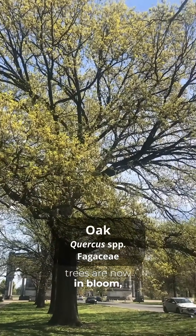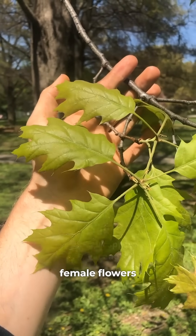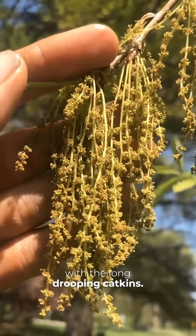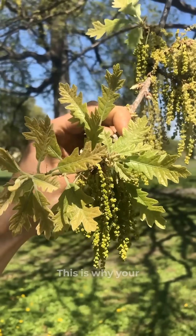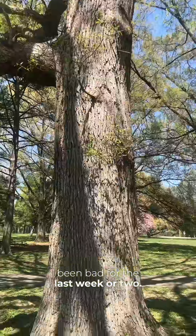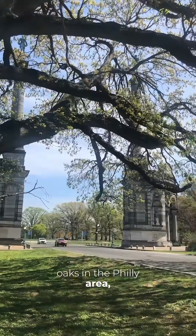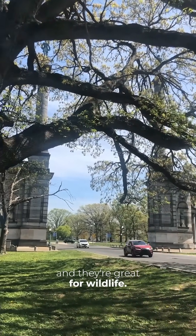Most of the oak trees are now in bloom, and oak trees have male and female flowers on the same plant. These are the male flowers with the long drooping catkins — they release tons of pollen. This is why your allergies have been bad for the last week or two. But oak trees are terrific. There are tons of different oaks in the Philly area, and they're great for wildlife.